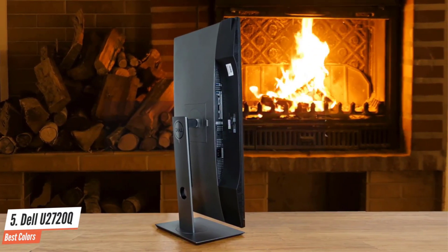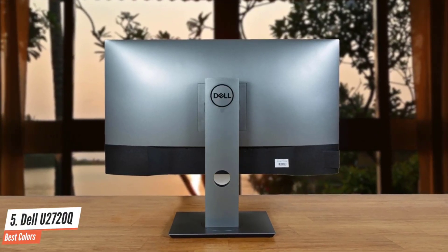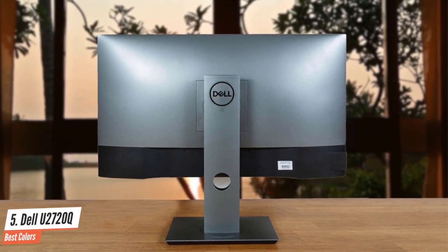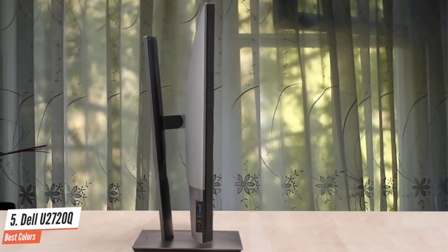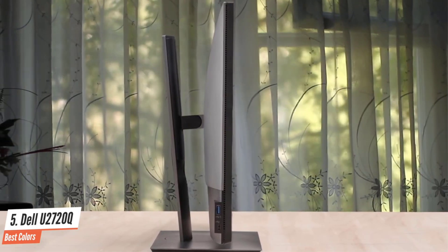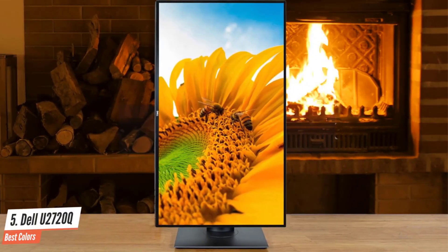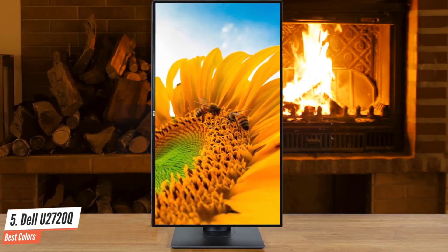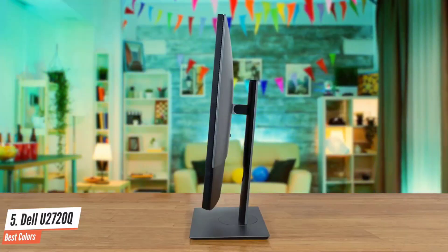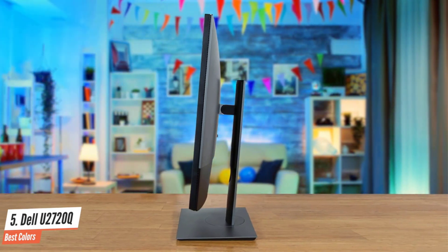Unfortunately, it's not a great choice for dark room viewing because it has a low contrast ratio, but this is expected from an IPS panel. On the other hand, it performs fairly well in bright rooms because it gets bright enough to combat glare, but it may struggle with direct sunlight. The Dell Ultrasharp U2720Q is a color-accurate 27-inch 4K display with good ergonomics, a solid port selection, and a slightly steep price tag. It has a VESA DisplayHDR 400 rating, the most basic level on VESA's HDR scale.